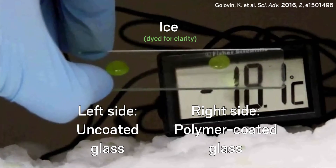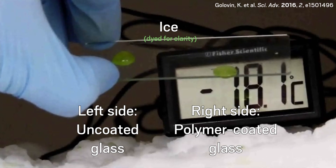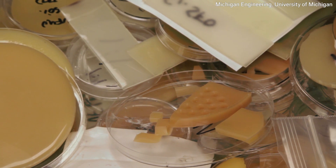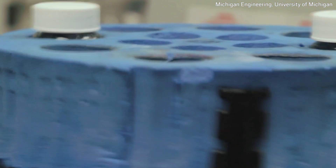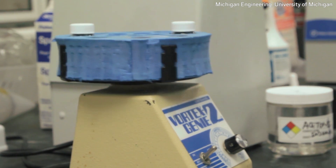Tateja's team looked beyond surface chemistry and realized that ice, which is hard and rigid, struggles to stick to things that are not hard and rigid. That got the team looking at all sorts of polymers covering a span of mechanical properties. Researchers can further tune those properties by working oils and plasticizers into the polymers' compositions.